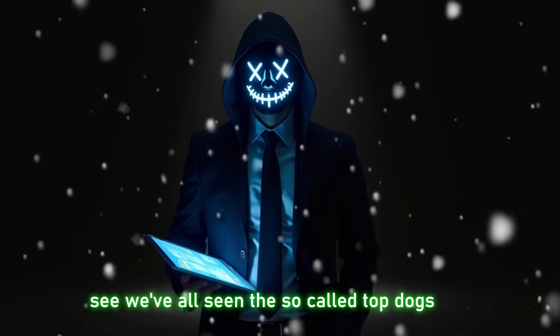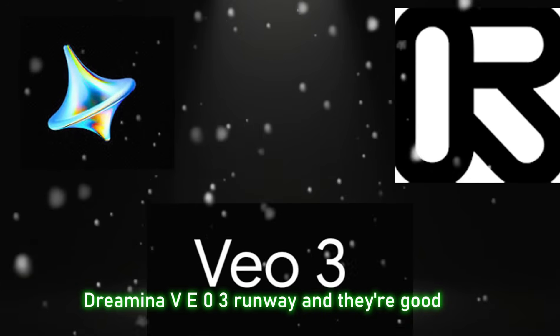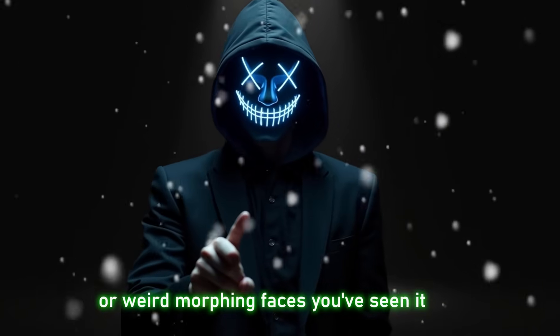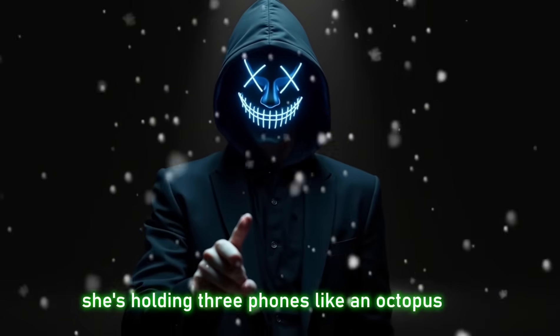We've all seen the so-called top dogs — Dreamina, VEO3, Runway — and they're good, but let's be real. They glitch, they distort, sometimes they give you those cursed extra limbs or weird morphing faces. You've seen it. One second your model looks perfect, the next second she's holding three phones like an octopus.